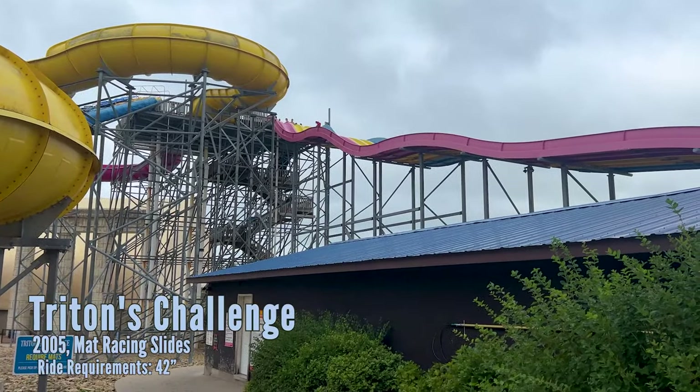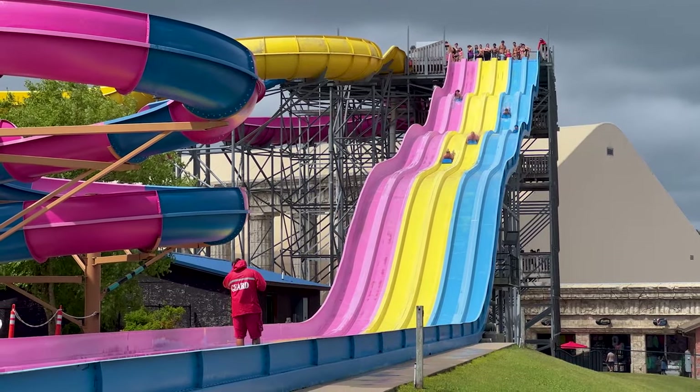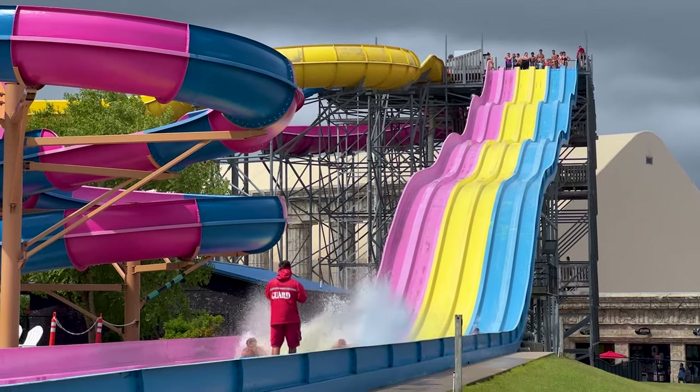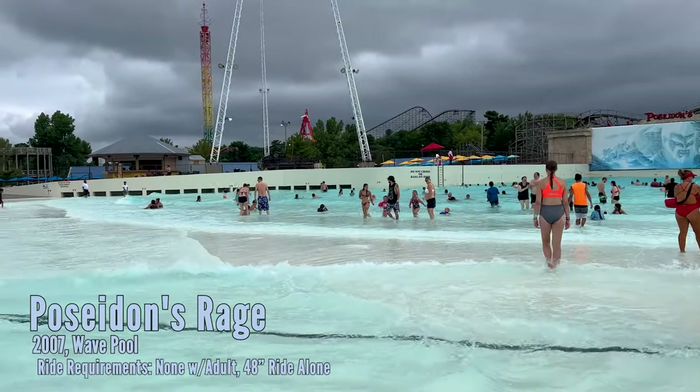Titan's Challenge is a six-lane, four-dip mat racer. Here is Poseidon's Rage, which is very different from most wave pools.